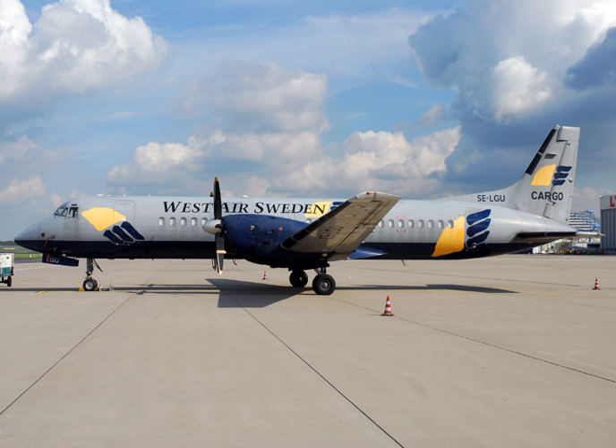Performance: cruise speed 496 km/h (268 knots; 308 mph); range 1,825 km (985 nmi; 1,134 miles); service ceiling 7,600 m (25,000 ft).